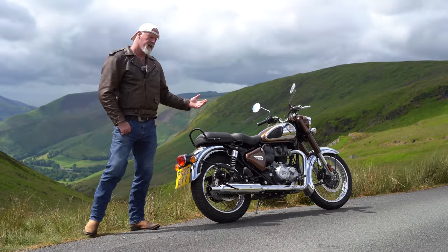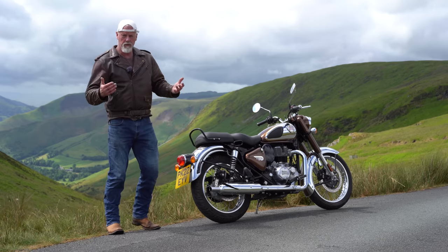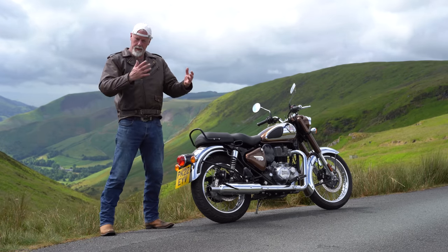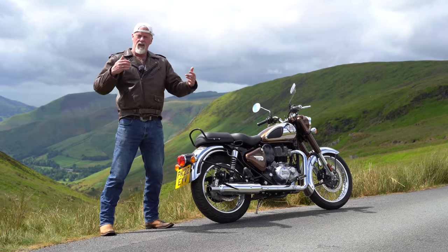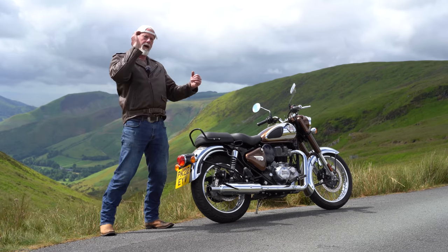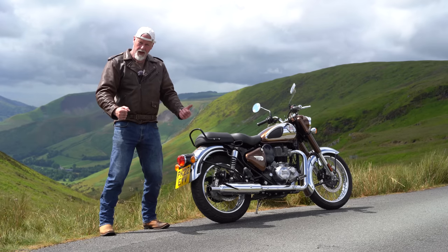I've purposely taken this bike up some very steep hills to test how much torque it has and whether someone with significant weight can get up a hill — and it can. It pulls up hills very nicely in first and second gear. It won't accelerate or power up like a bigger capacity bike, but it will certainly pull its way up and not bog down, so you don't need to worry about that at all.